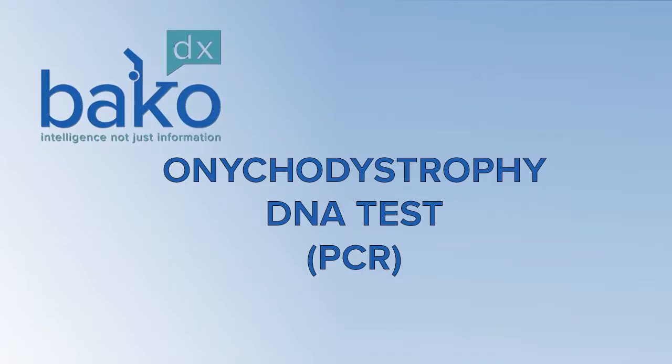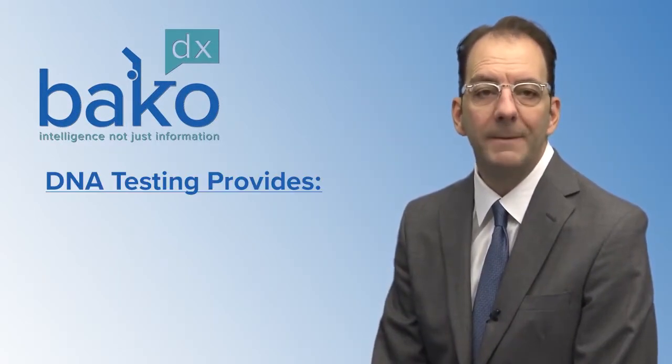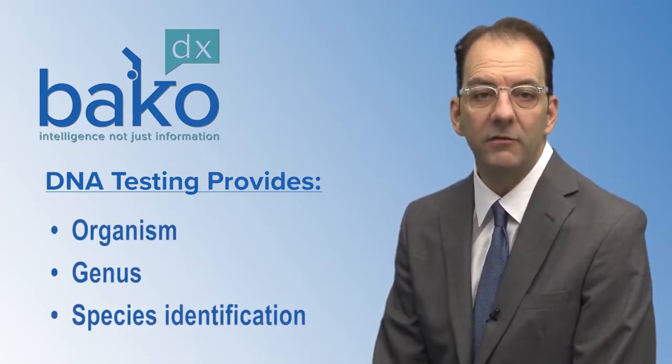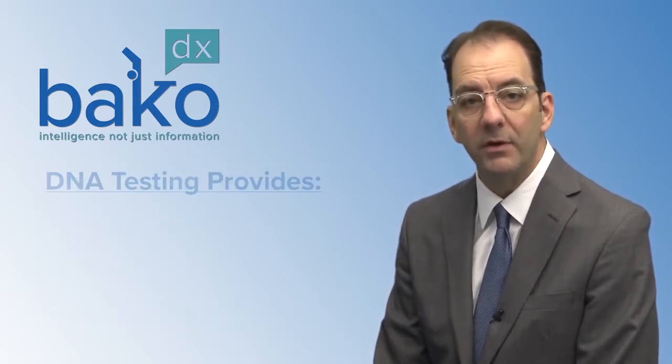Here at BACA, we pride ourselves in being the world leader in nail unit pathology, providing mycology services through molecular genetics, which is a PCR assay. Our PCR testing will provide accurate and prompt organism, genus, and species identification, with included recommendations for targeted antifungal therapies.